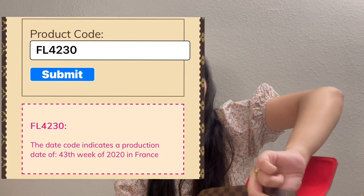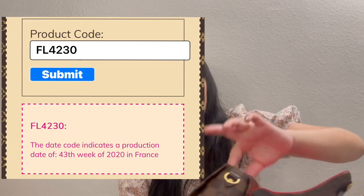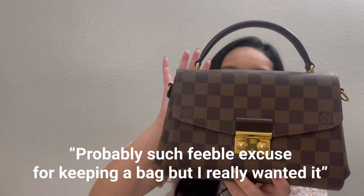The date code on the card reads FL4230. I read on the website that it refers to something about week 42 of a given year. Either way, when I checked the date code, this bag was actually made during the week of my birthday — and that was the sign I needed to keep the bag.